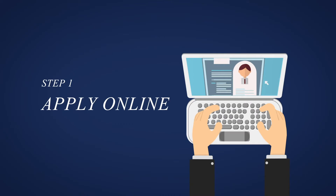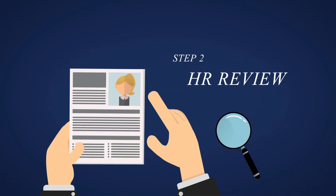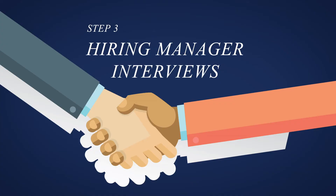The first step is to apply online on our career website, and one of the NAF HR recruiters will review the application. The hiring manager will review the applicant's resume and they will contact the applicants for an interview.